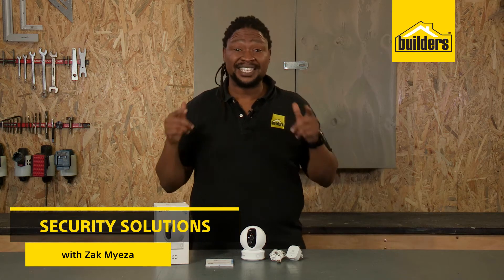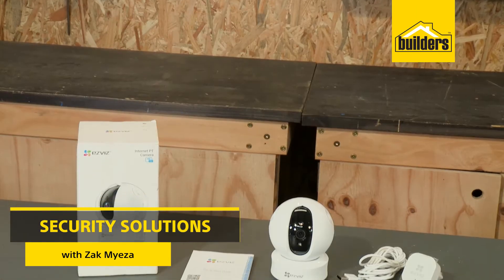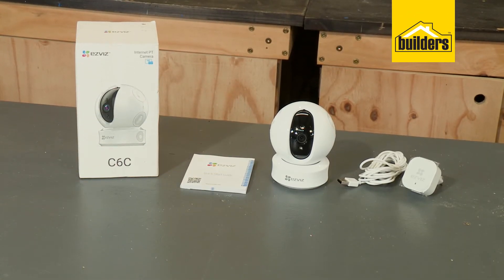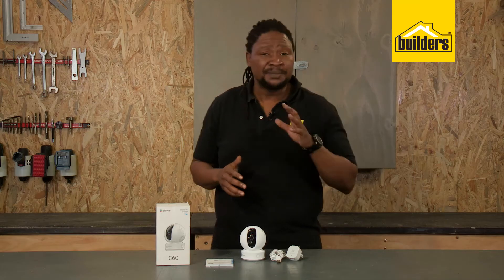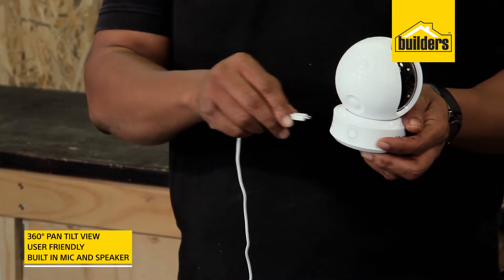If you're looking for a solution to monitor the activities inside your home, then the C6C Pan Tilt IP camera from EasyViz is a great option. As part of the HikVision company, these cameras are great quality and very easy to use.